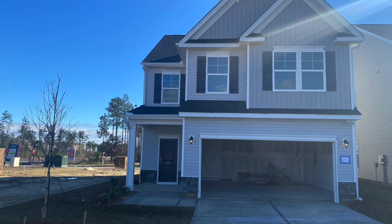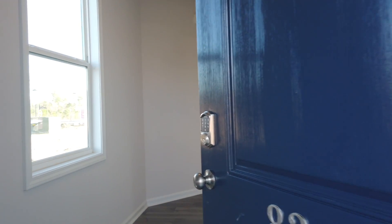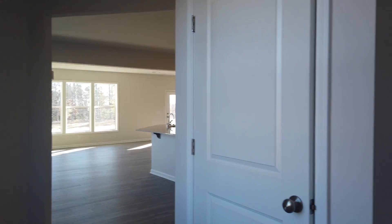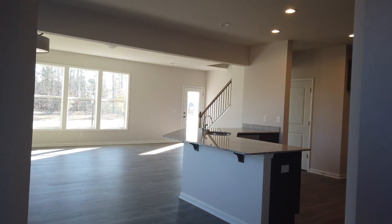Hey guys, it's Shayna Fleming with The Fleming Team and today we are touring a Stanley Martin home. This is the Barlow floor plan. This home offers three bedrooms, two and a half baths and comes in at 2,249 square feet.